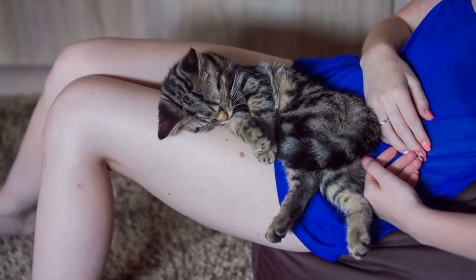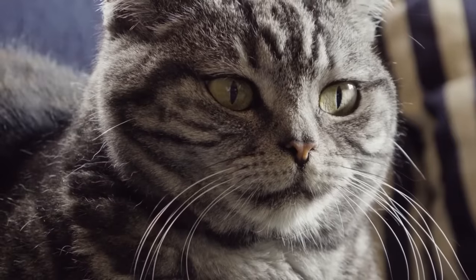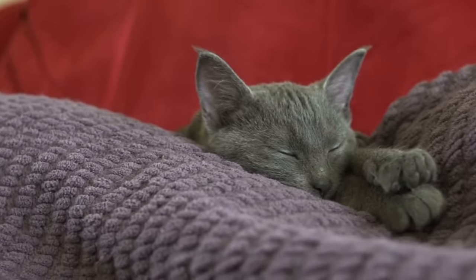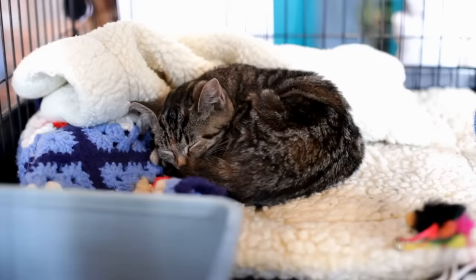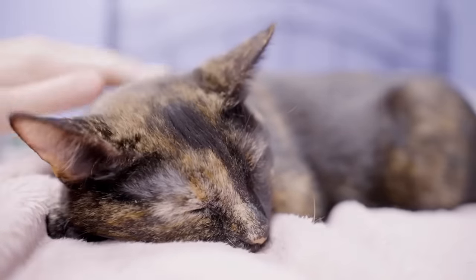It's a sign of mutual trust and affection, a unique way of saying I love you too. According to research, sharing sleep with your pet can actually help reduce stress and anxiety. Studies have found that the act of sleeping with your pet provides a sense of companionship and security, which can promote better sleep for both you and your cat.